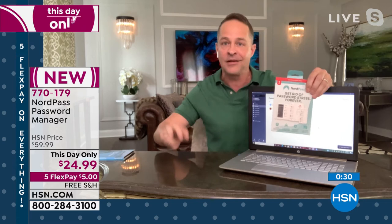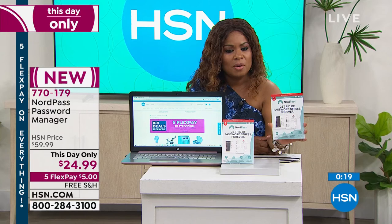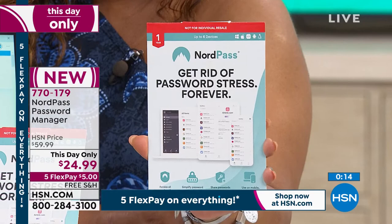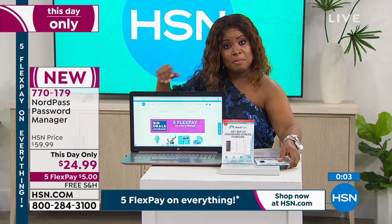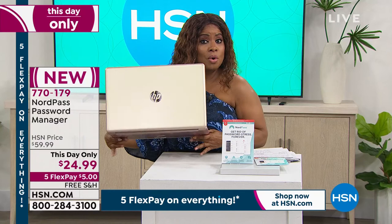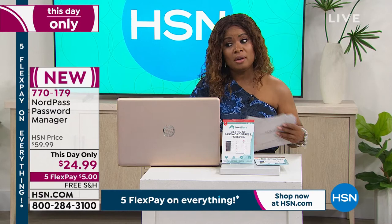If you'd like to order, item number 770-179. We'll be happy to send this out to you — you get 30 days to return it. Don't forget to take advantage of our today's special — the HP 17-inch touchscreen laptop. I am holding the rose gold with about 700 remaining for the day. The pale gold, we now have about 140 remaining — that could come close to selling out before the end of my next hour. And fewer than 1,000 remaining in the silver for the day.